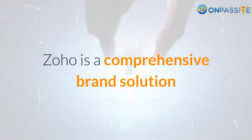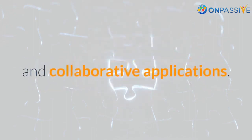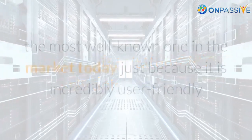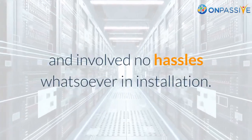Zoho is a comprehensive brand solution that incorporates everything from accounting to community and collaborative applications. Its cloud-hosted CRM solution is perhaps the most well-known one in the market today, because it is incredibly user-friendly and involves no hassles whatsoever in installation.